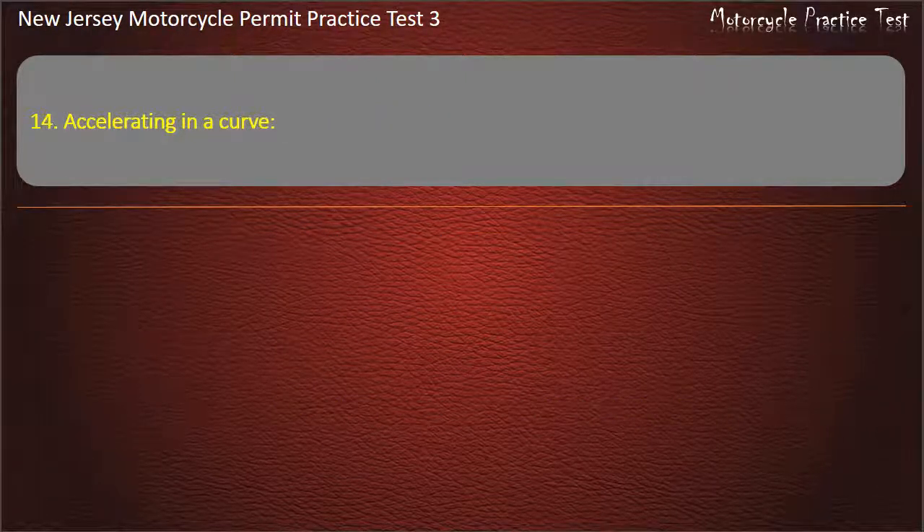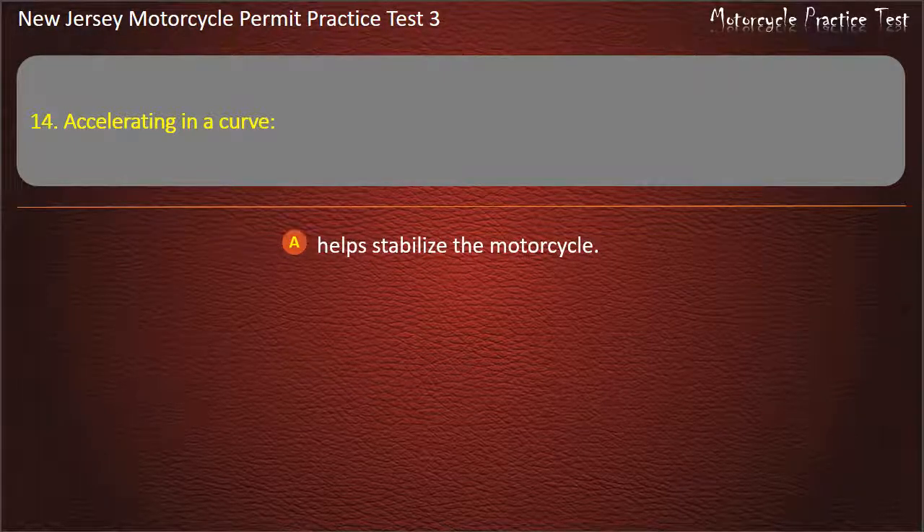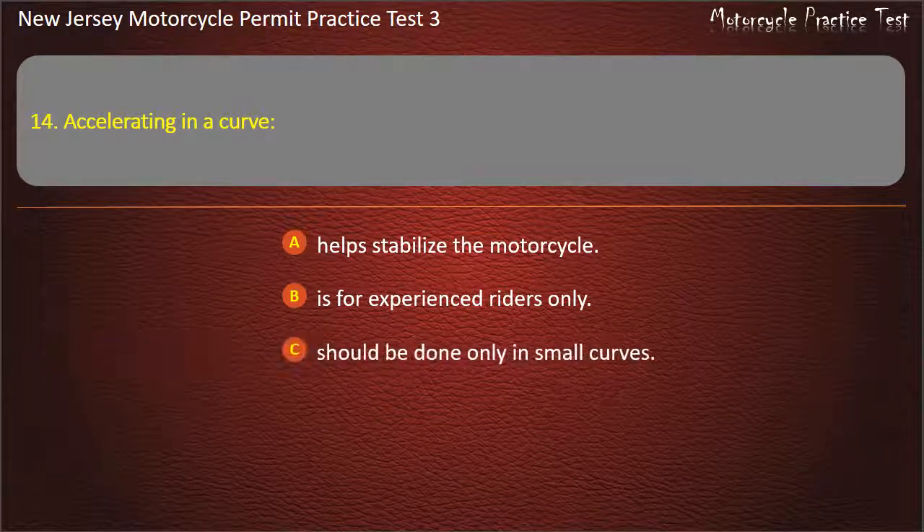Question 14. Accelerating in a curve: Helps stabilize the motorcycle. Is for experienced riders only. Should be done only in small curves. Should not be done. Answer: Helps stabilize the motorcycle.